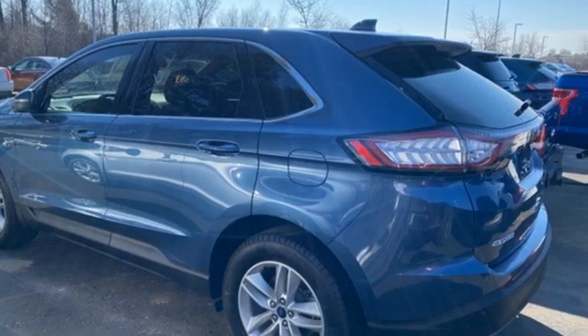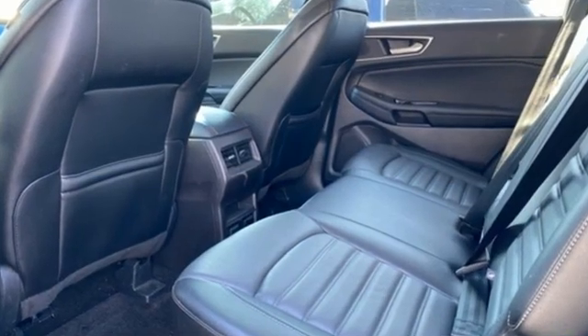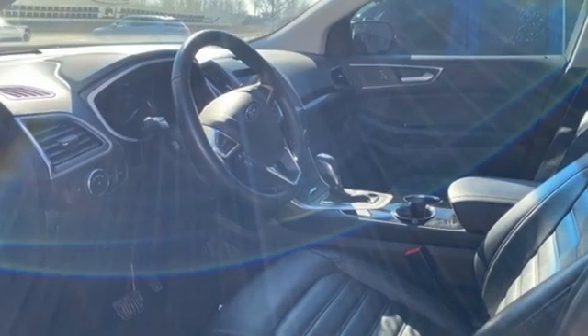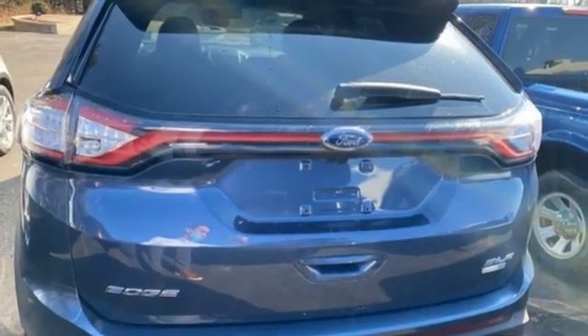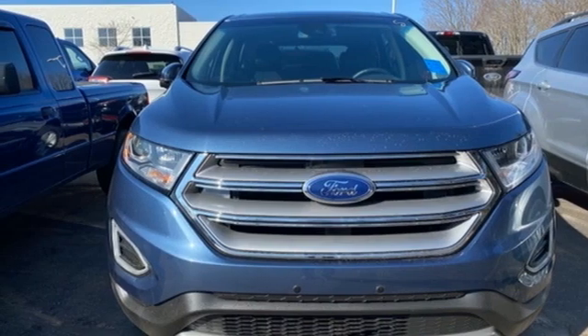EcoBoost Engine, Dual Zone Climate Control, Bluetooth Wireless Audio Streaming, Rear Parking Sensors, Manual Tilting Steering Column, Sync External Memory Control, Active Grille Shutters, USB Port and AppLink. Every generation has its Ford.